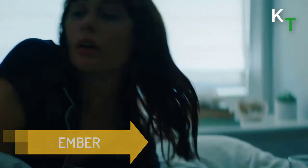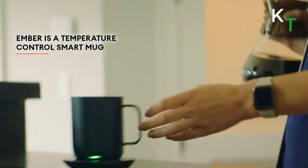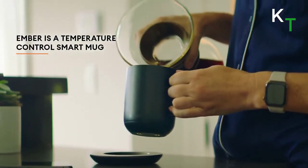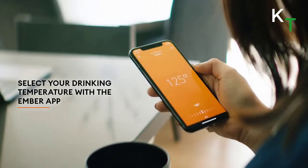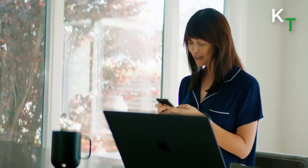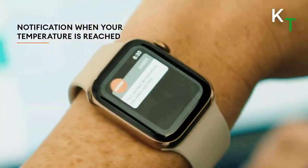Next is Ember Mug. It is designed for home or office. The Ember Mug does more than simply keep your coffee hot — it allows you to set an exact drinking temperature so your coffee is never too hot or too cold. This mug keeps your drink perfectly hot for 1.5 hours on a single charge, or all day on the included newly redesigned charging coaster.